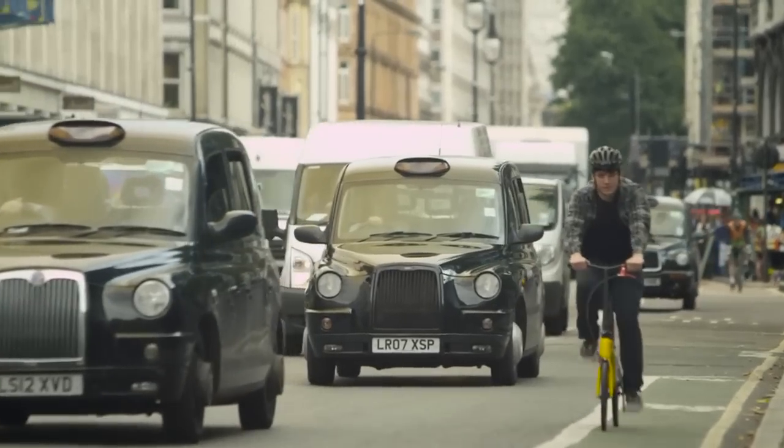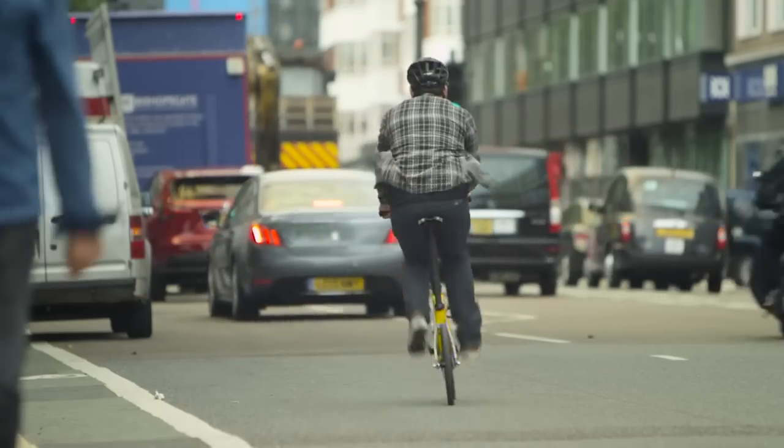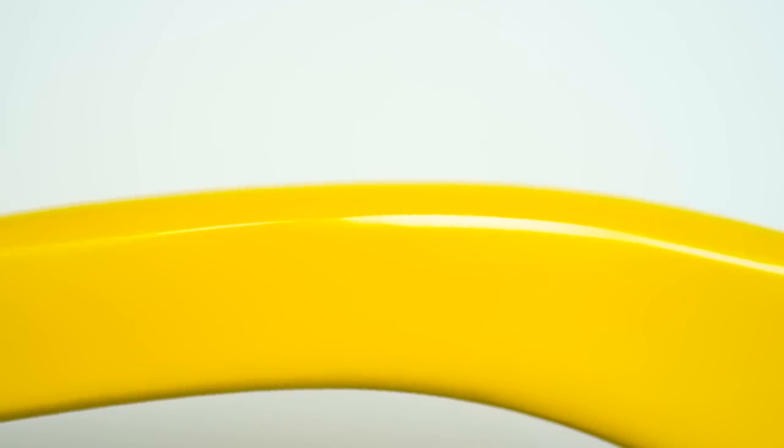We designed the Hummingbird with commuters in mind, selecting carbon for its low weight, high strength, and vibration absorbing abilities.